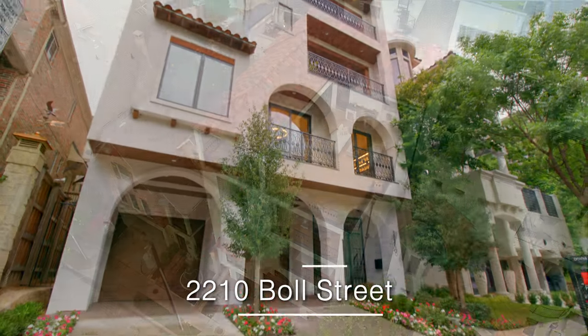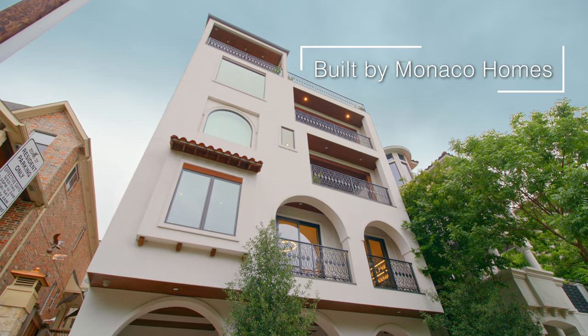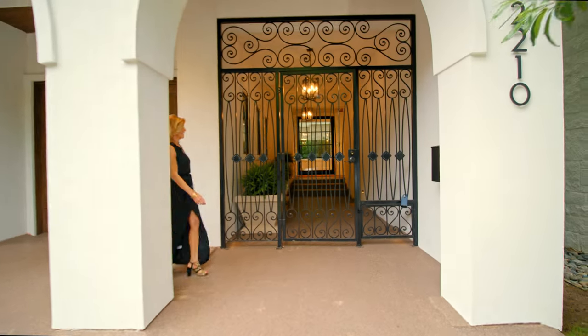Today we are going to tour a very special luxury property built by one of my favorite builders, Greg Smith of Monaco Homes. This home was designed to entertain.